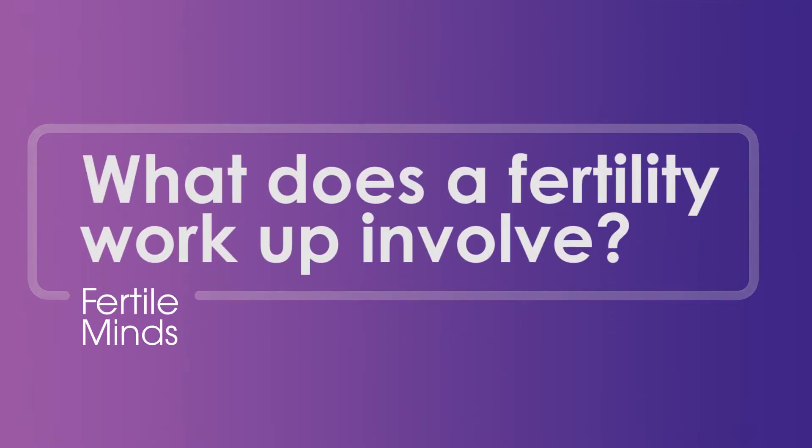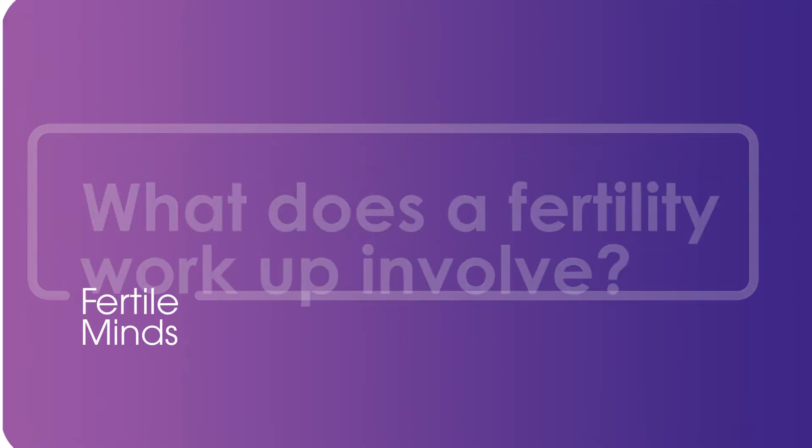So what does a fertility workup involve? My name is Dr Fleur Catrell and I am a Melbourne IVF fertility specialist. If you're having trouble falling pregnant you'll want to go and see a fertility specialist so we can organise some tests to work out why you're not falling pregnant.